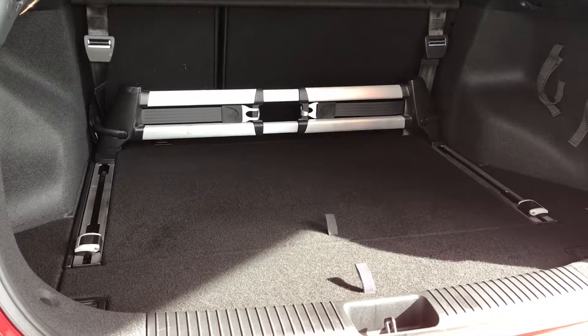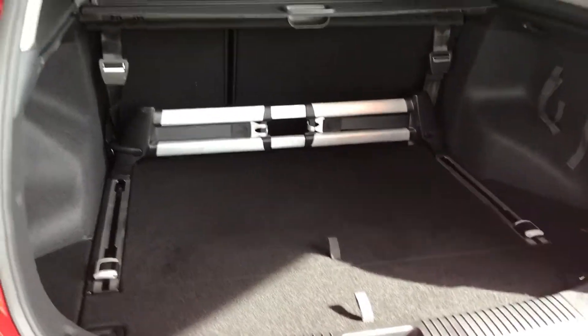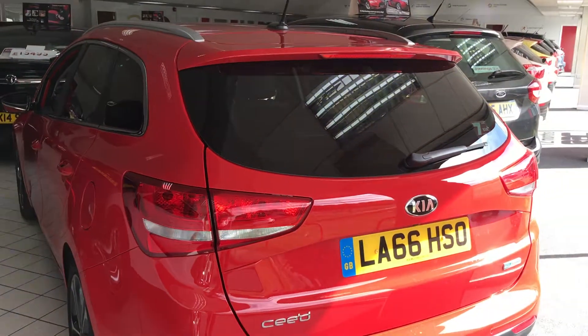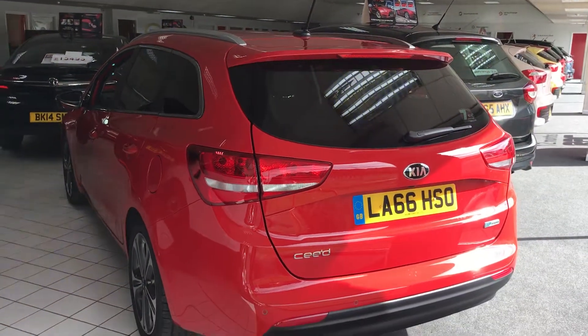That system enables you to strap some luggage down if you need to. For more information on this car or to book a test drive, come and see us down here at Jennings Kia Washington.